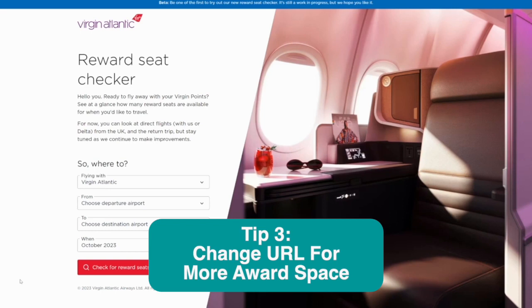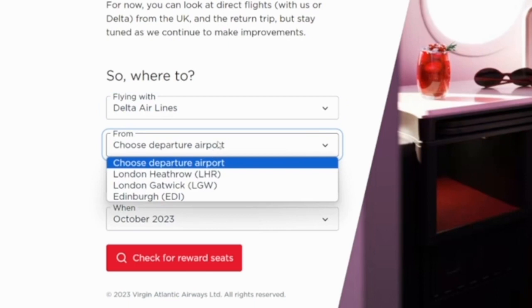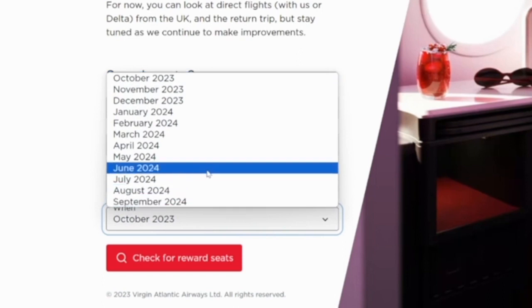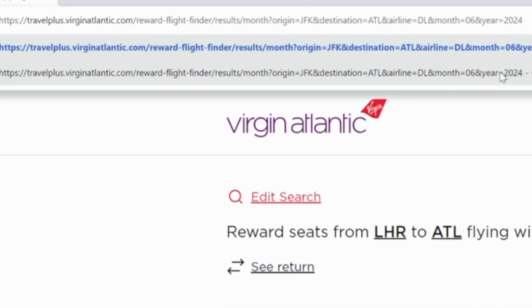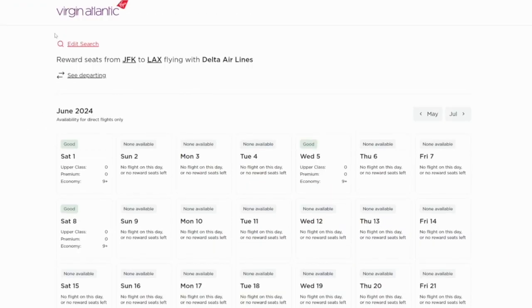Our next tutorial shows how you can alter URLs to show even more award space with Virgin Atlantic. Tip number three: with Virgin Atlantic, you can sometimes change up the URLs to show you more award space. They have a handy reward seat checker — if you wanted to fly Delta Airlines, it seems to only show flights from London or Edinburgh, but you can actually choose any airport you want plus the month you want to travel. Click check for reward seats, then up in the URL change your origin and destination airports — for example, JFK to LAX — to show which dates have Delta flights bookable through Virgin Atlantic.